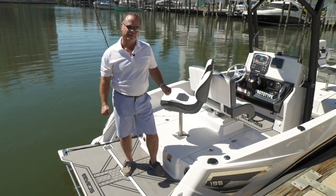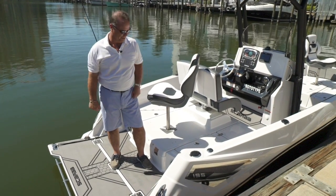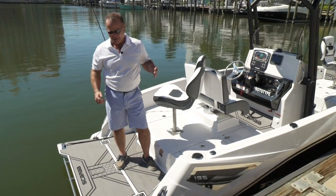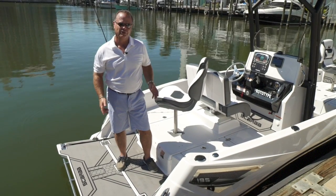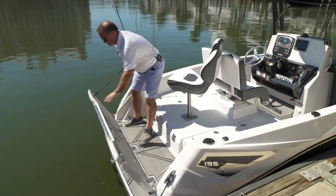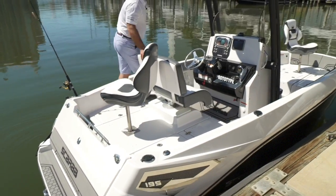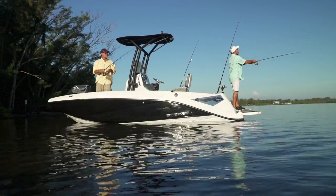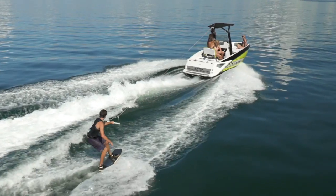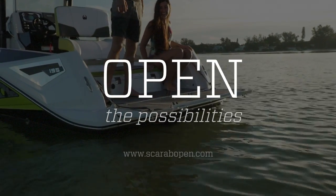Now that I've shown you all the features of the 195 Scarab Open and the 195 Scarab Open Fish — both great boats with great ideas — I just want you to explore all the possibilities of what you can do with this boat. It's endless. Now it's my turn to close up the tailgate and get out on the water. Thank you very much. We'll see you next time.